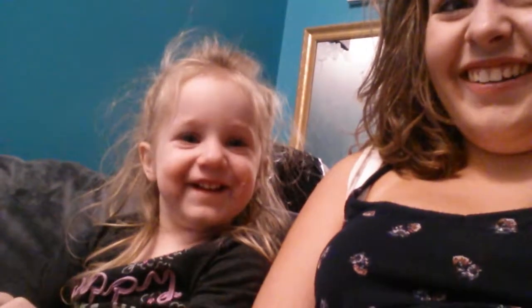Guys, today I am here with my little sister. Say hello. Hello. And today we are going to be doing a 'what is in her backpack' video. So today we are going to be doing what's in my little sister's backpack video.